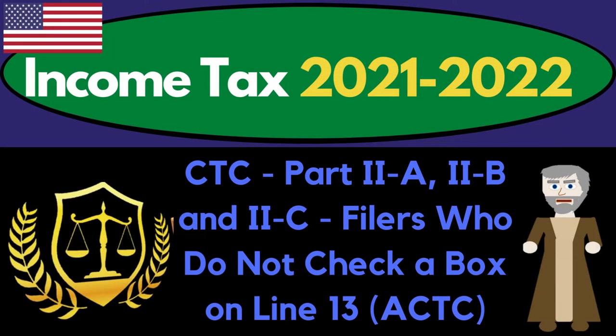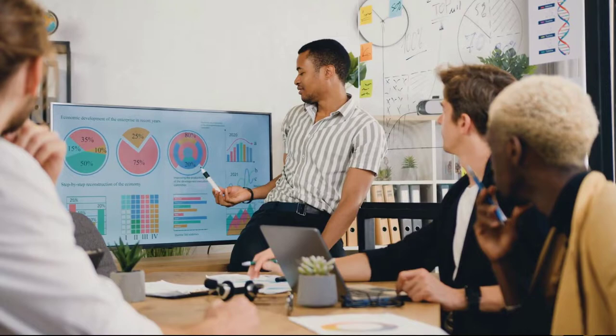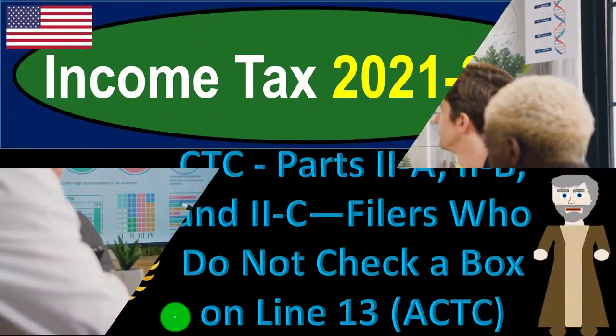Income tax 2021-2022, child tax credit parts 2A, 2B, and 2C — filers who do not check a box on line 13, additional child tax credits. Get ready to get refunds to the max — dive into income tax 2021-2022.